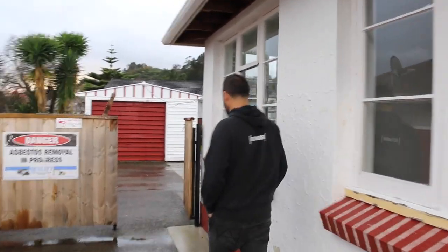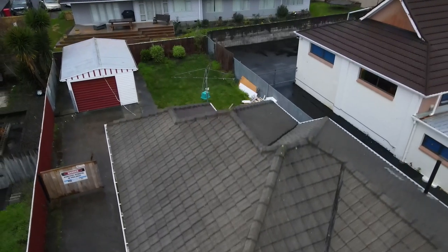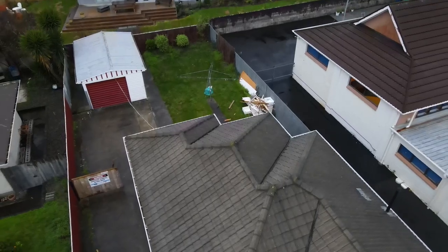We're gonna have to get rid of this little garage down the back. We started working on this project a year ago — it takes that long to get resource consent, to get building consent, to get everything lined up. And now we're ready to go.